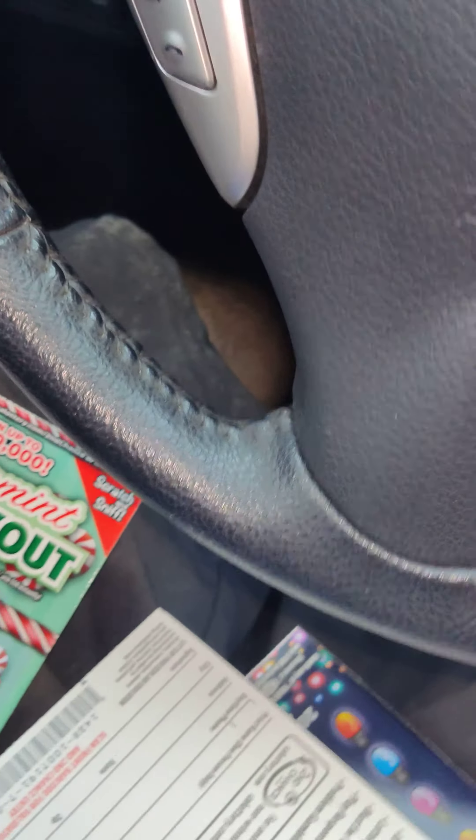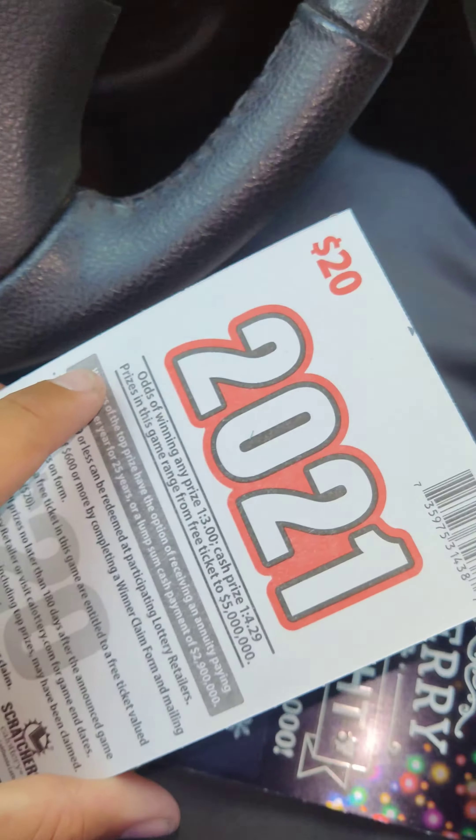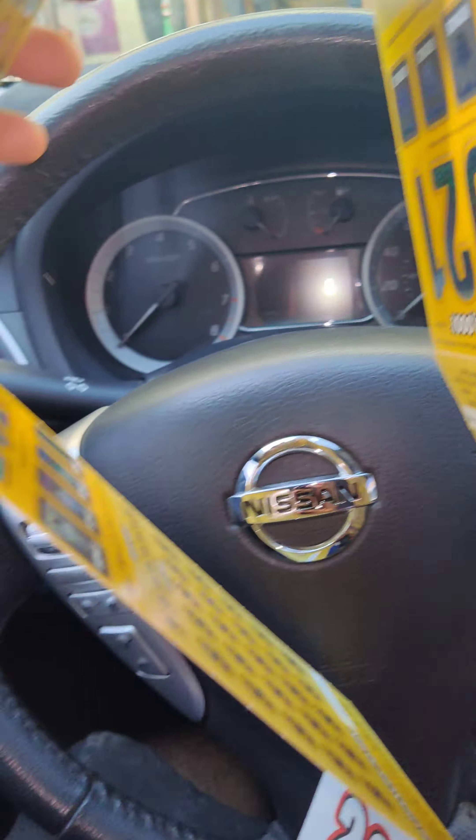Hello folks, Scratch King here. I'm at my 7-Eleven and they have the new 2021 scratchers. I got five of them. I'm doing this video because I'm not going to scratch them on camera, because I never win on camera.